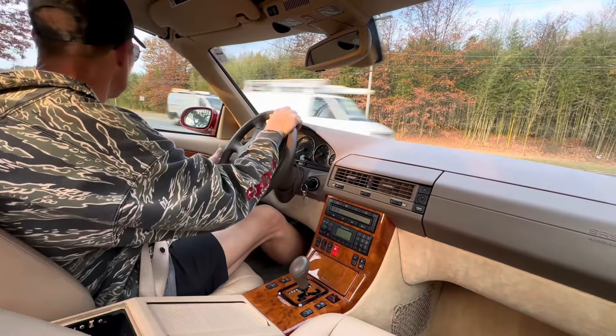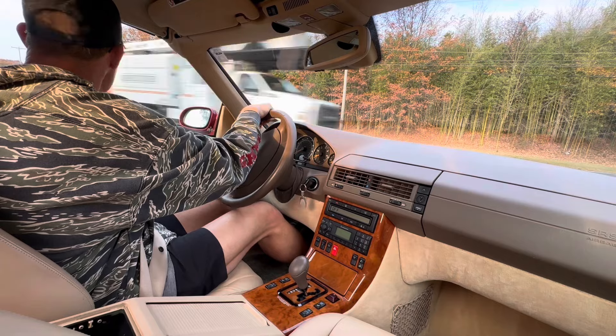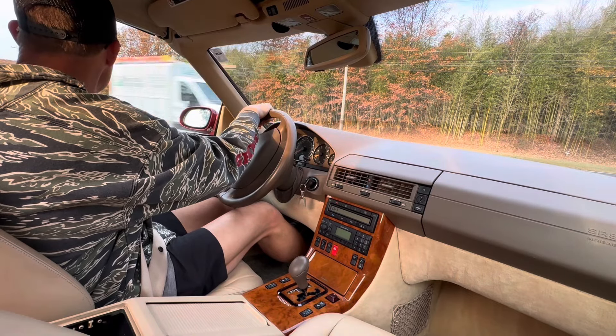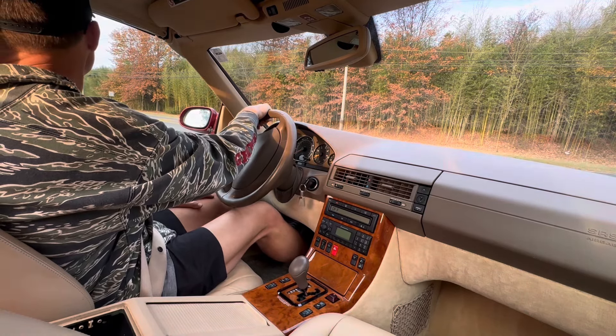I went over this car yesterday after it was detailed and I don't see paintwork. The paint on this car looks absolutely factory perfect, but the paint meter readings are slightly higher on the hood and on the quarters.